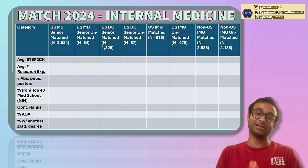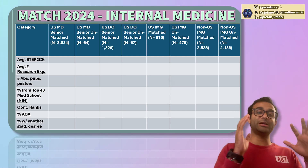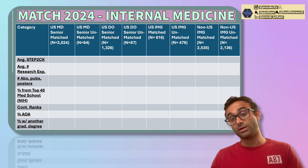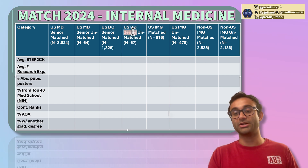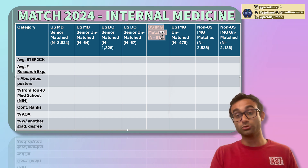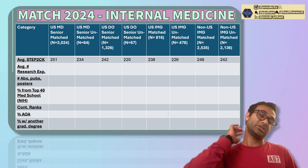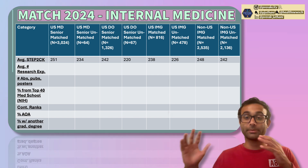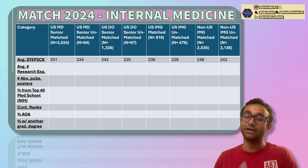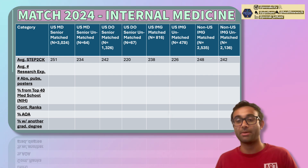Now I'll provide the detailed stats. I'll break it down by US MD seniors who matched versus did not match, then US DO seniors who matched versus did not match, then US IMGs, and then non-US IMGs. The first thing I always start with is the average Step 2CK score. The general trend — and I want you to focus on trends, not specific numbers — is that individuals who match tend to have higher Step 2CK scores than those who did not match.